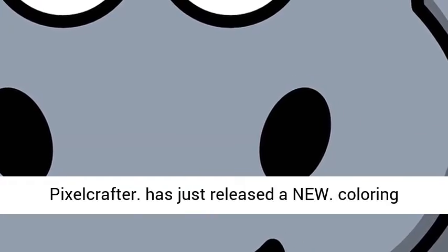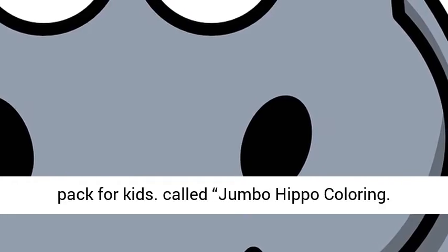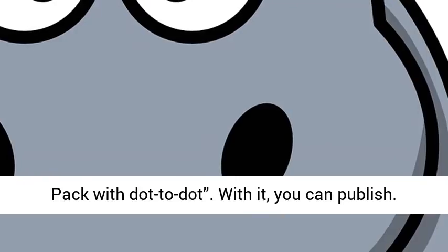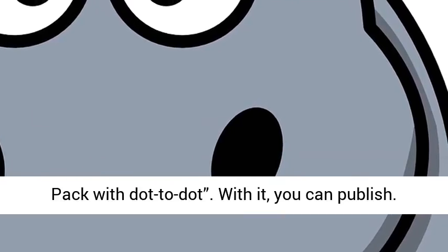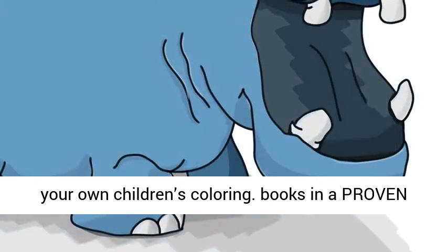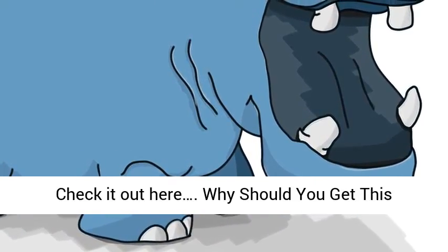Joe from Pixel Crafter has just released a new Coloring Pack for Kids called Jumbo Hippo Coloring Pack with Dot to Dot. With it, you can publish your own Children's Coloring Books in a proven hot niche with a Studio Quality Coloring Pack. Check it out here.